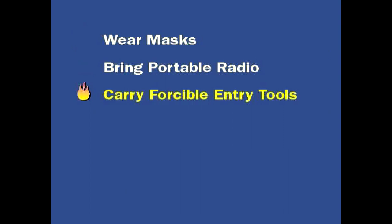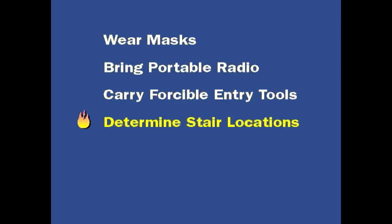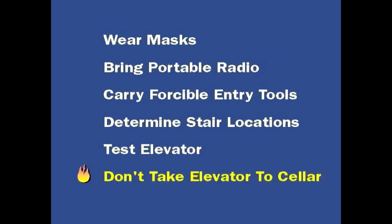If an elevator has Phase 2 fireman's service, use it to reach a location two or three floors below the fire. Never take an elevator to a fire floor. Firefighters using an elevator should prepare for the worst: 1. Be equipped with masks. 2. Have a portable radio to call for help. 3. Carry forcible entry tools for escape from the stuck elevator car. 4. Know the location of stairs in relation to the elevator — you may have to run through smoke to find the exit. 5. Stop the elevator during the ascent to ensure the controls are operating properly. 6. Never take an elevator down to locate a cellar fire.